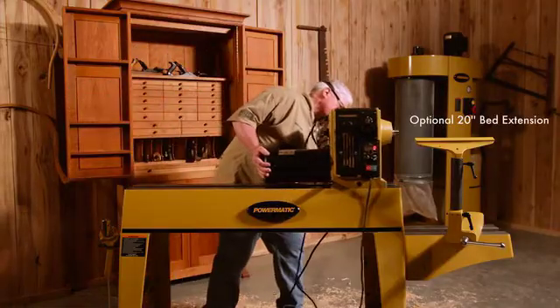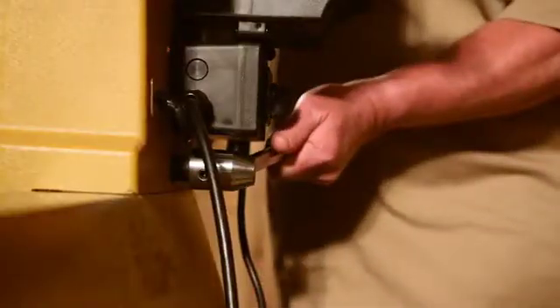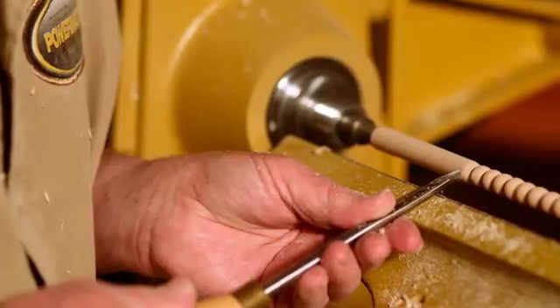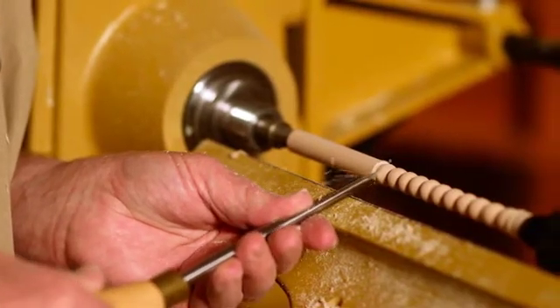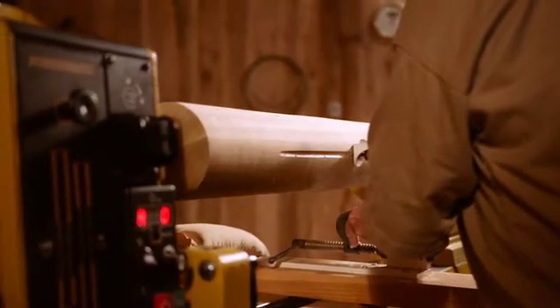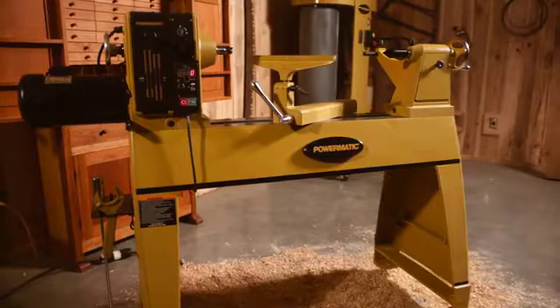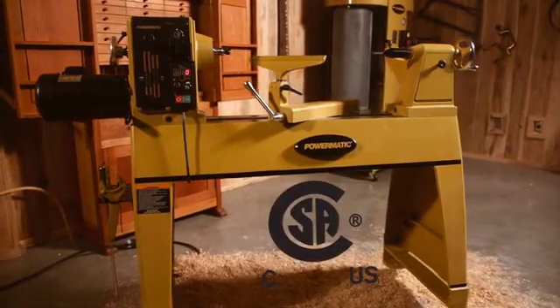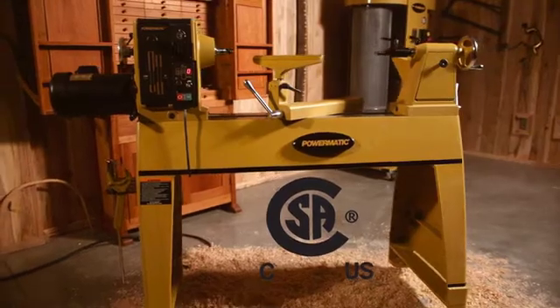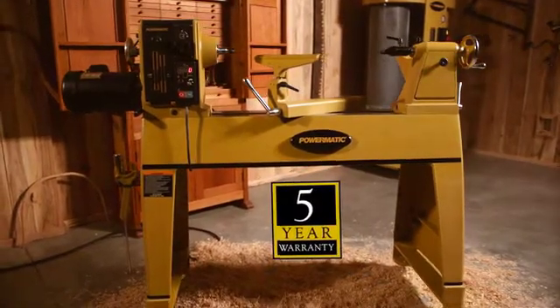The sliding headstock and precision machined bedways provide convenient positioning for more accurate turning and is capable of outboard turning large ambitious projects. Following strict guidelines and electrical requirements, the 3520C is CSA US certified and is proudly backed by Powermatic's five-year warranty.